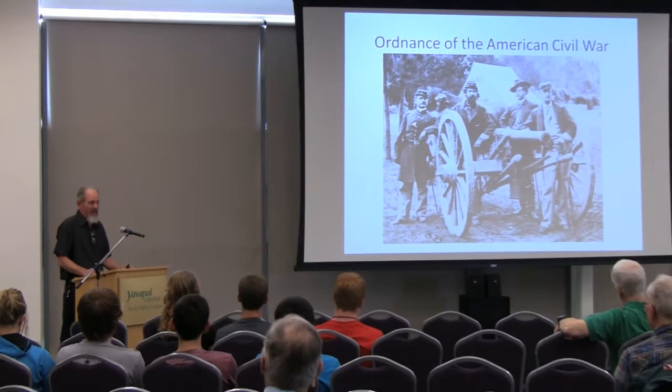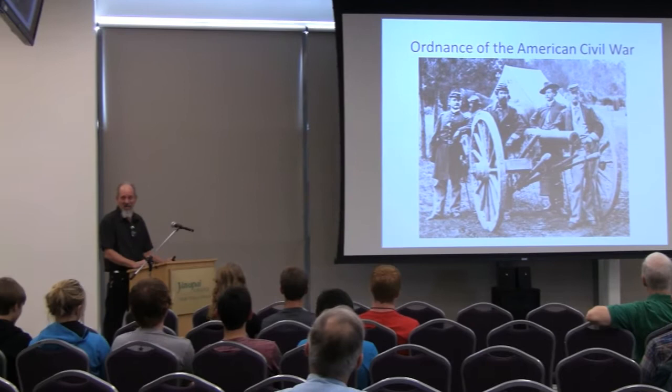Thank you. I wish all my lectures started out like that. This is a pretty general lecture. If you're an expert in Civil War, this will probably be very boring for you. If not, there's a lot of good information in here. It probably won't make you a dollar, but it will be interesting nonetheless.